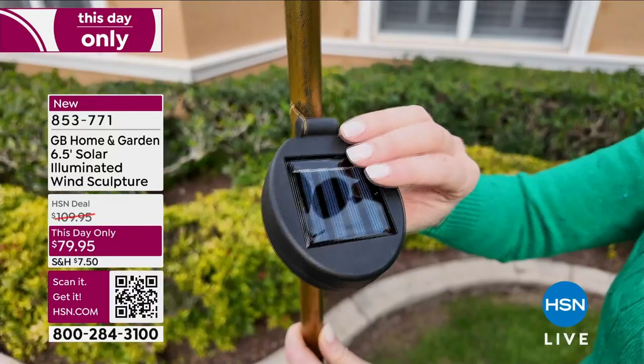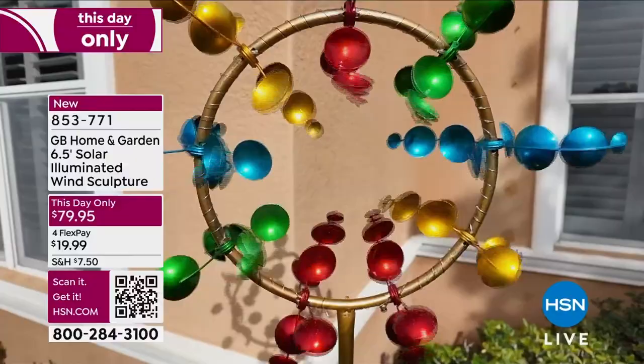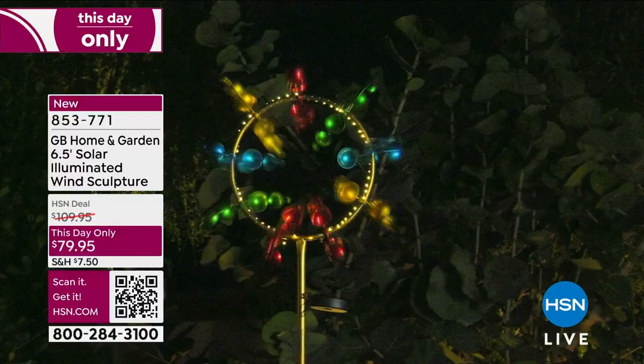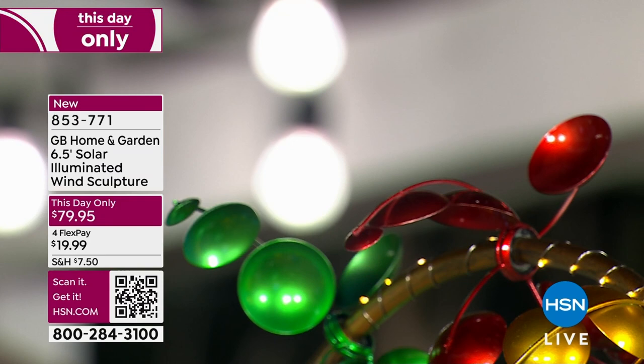We'll show you the video again so you can see what it looks like when the wind is blowing. There's a little solar panel that just attaches to the side — you can angle it to get more sun. Whether you have no sun or not, it's still going to spin. The solar power is only for those little twinkle lights, not for the spinning. So whether it's a cloudy day or winter, those will still spin. The twinkle lights just might not come on.